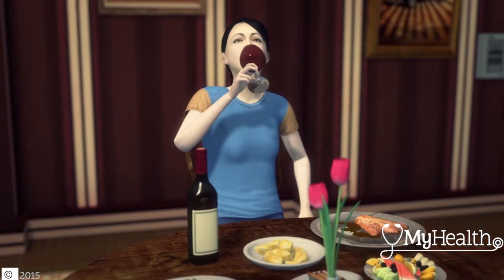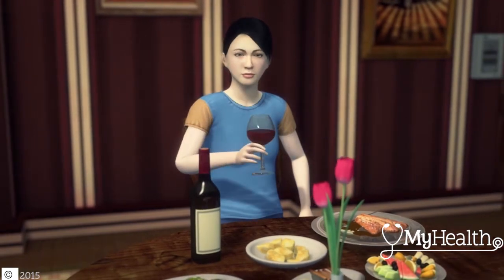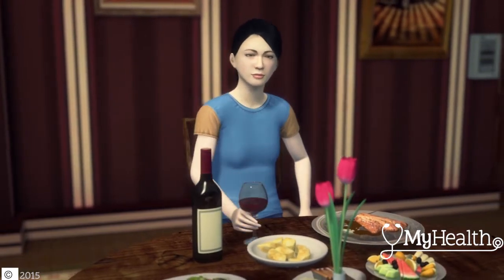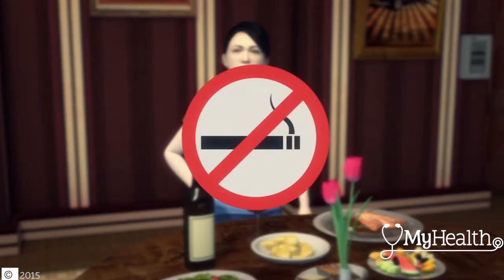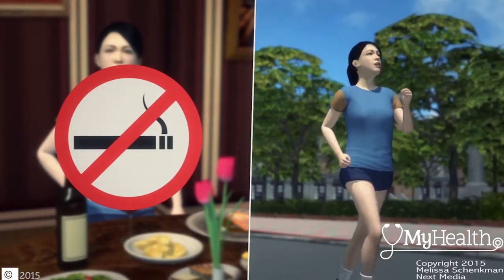Limit alcohol use to one drink a day, or don't consume it at all. Alcohol use has been associated with increasing colorectal cancer risk. If you smoke, quit — smoking has been associated with increasing your risk. And exercise often; it can lower your risk.